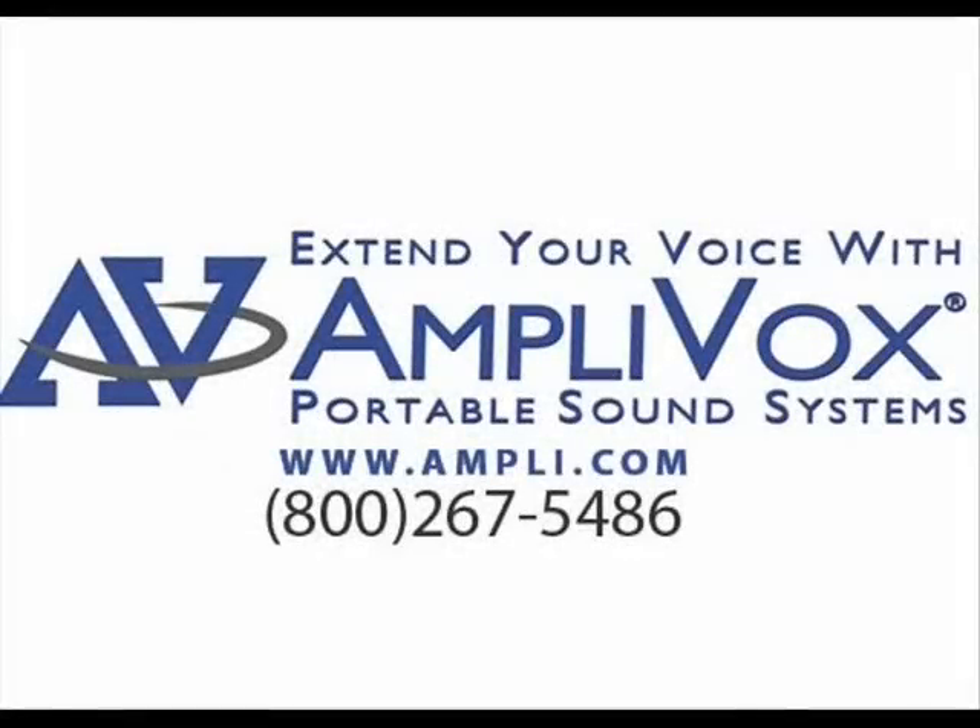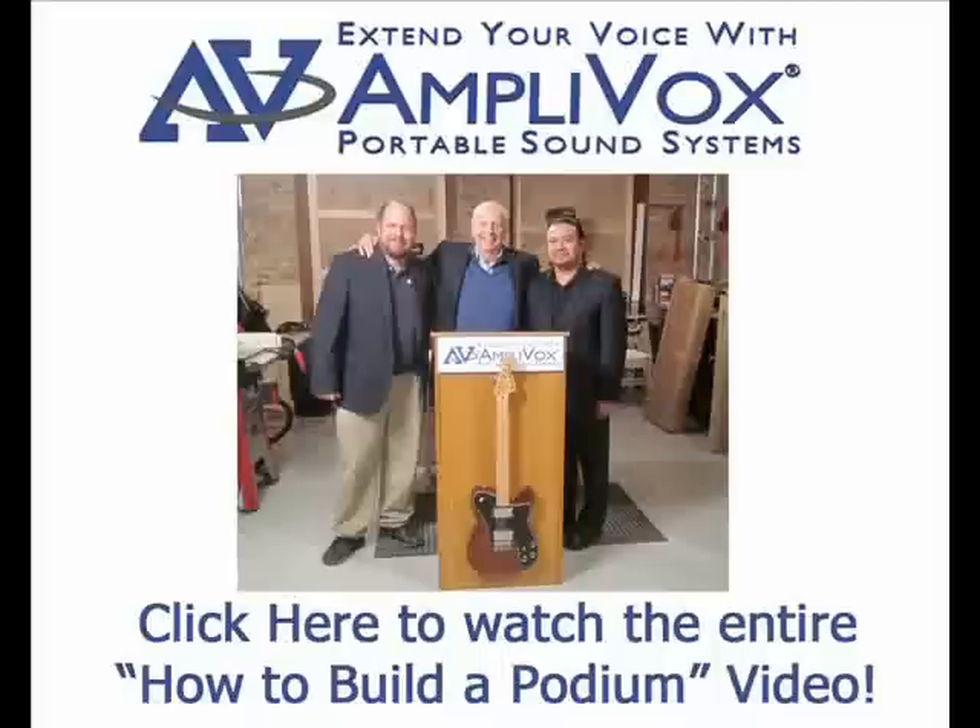And the winner is anyone presenting using Amplivox. Visit our website at www.amplivox.com for more information about the W280 we put together here, and also to see our complete line of lecterns and portable sound systems.